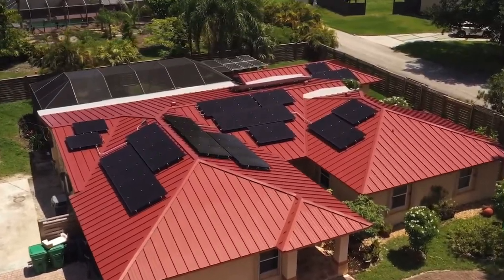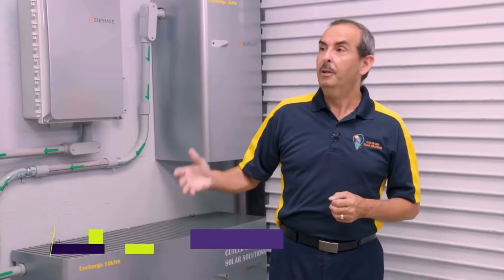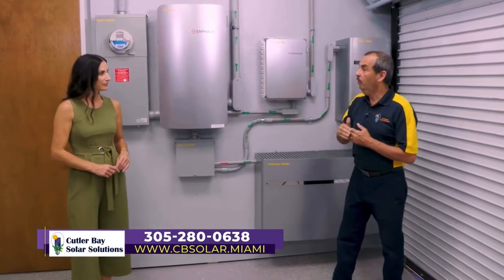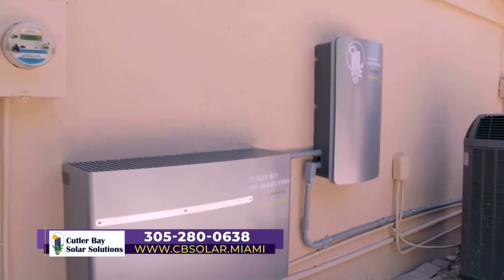So this is solar — you're talking about solar power. This is so much more than solar, because this is solar, battery backup, and storage. So this is peace of mind. This is going to allow you to run your home seamlessly whether the grid is up or the grid is down.